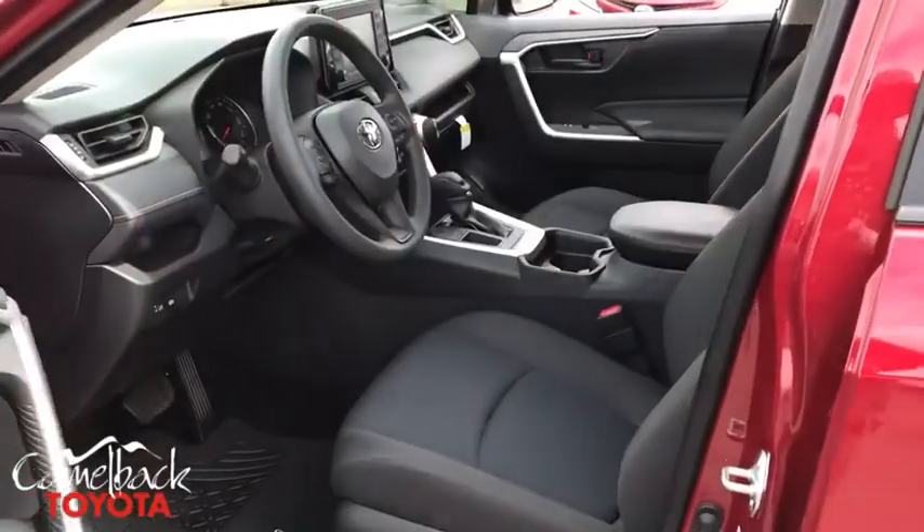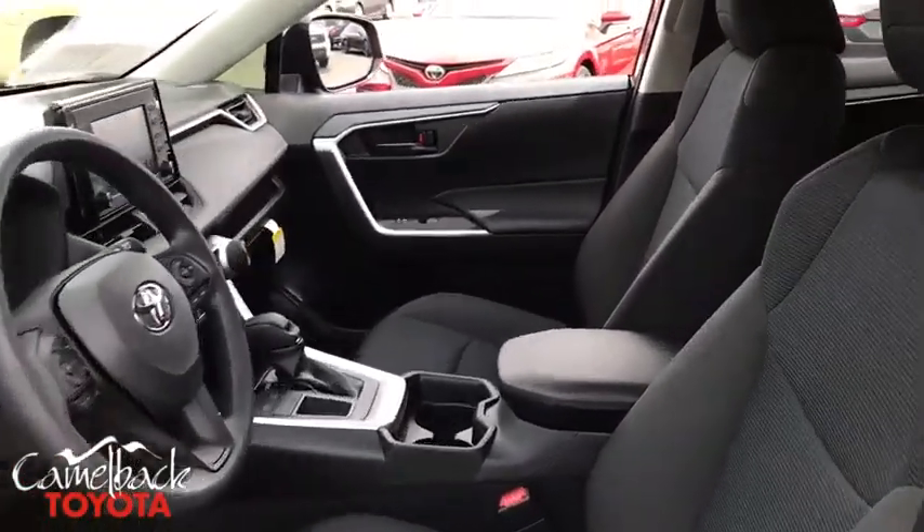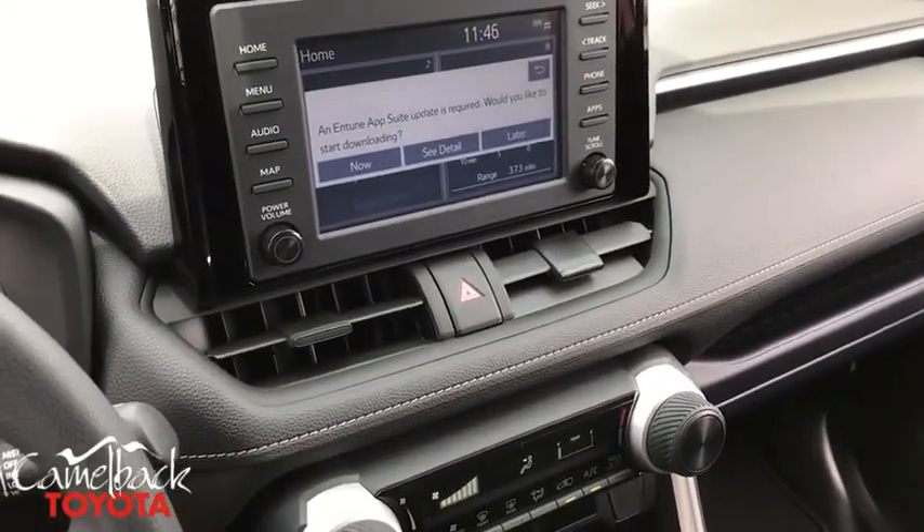Remote keyless entry, rear window wiper, front bucket seats, front reading lamps, tilt steering wheel, driver vanity mirror, passenger vanity mirror.